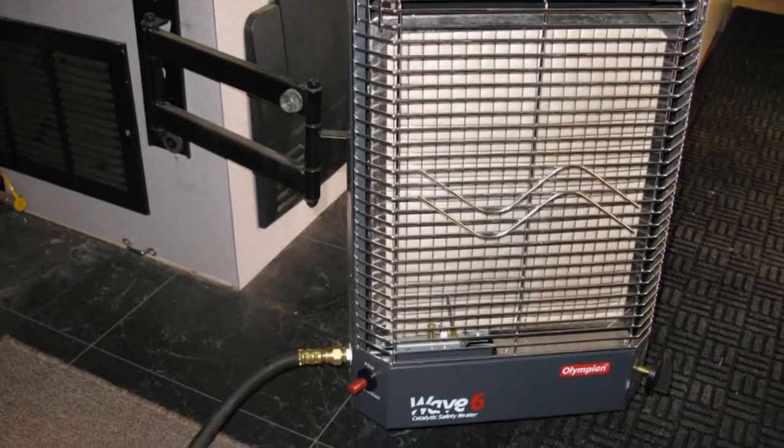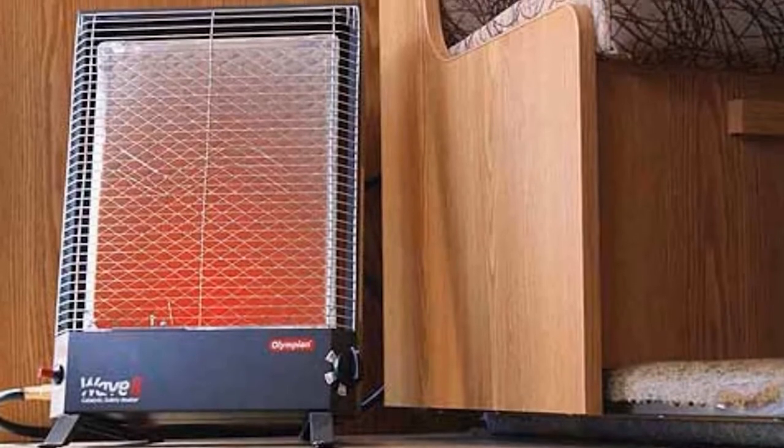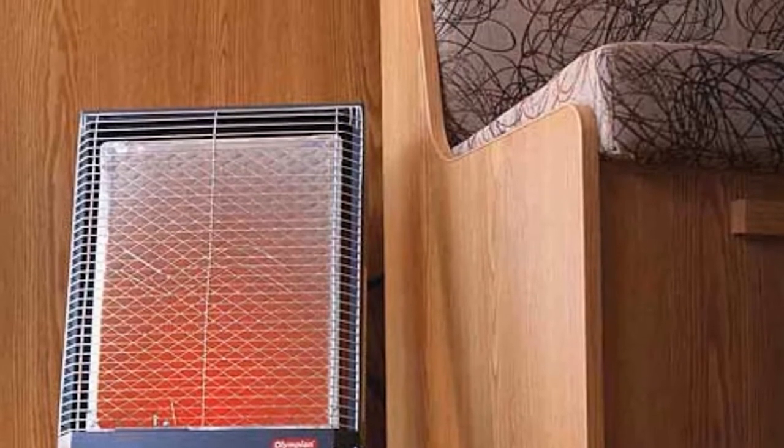With an easy-to-operate, fully adjustable heat output, Camco's Olympian Heater is up to keeping your space cozy for years to come. The fact that it comes with a one-year limited warranty also goes to show the faith that Camco puts into its products.